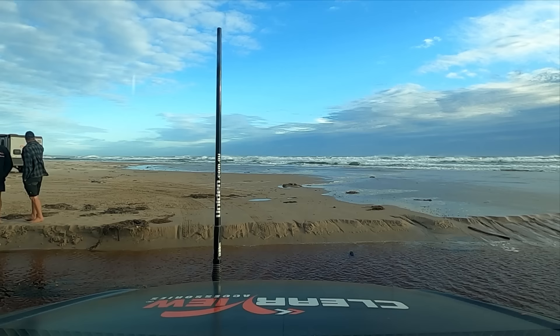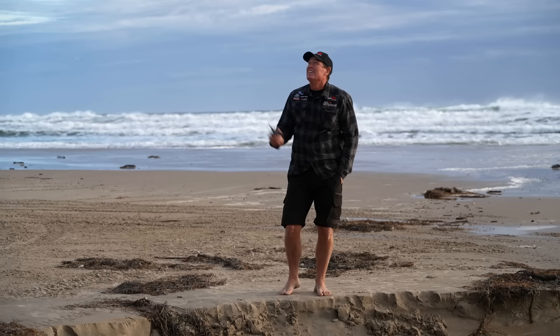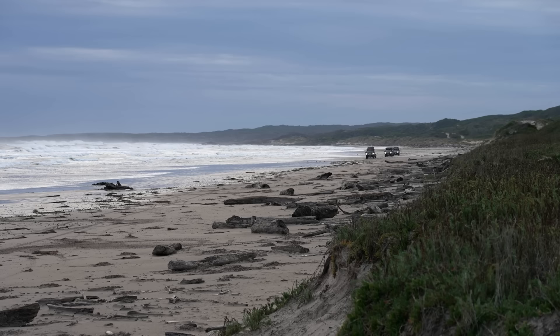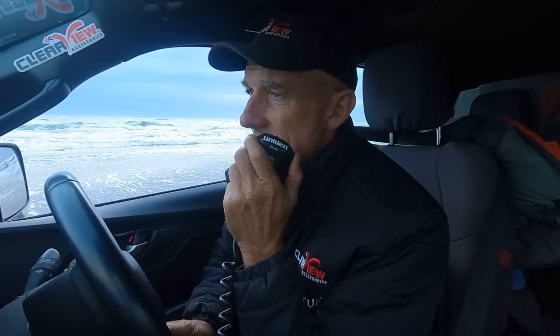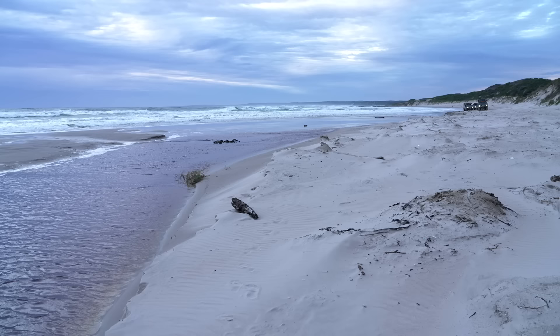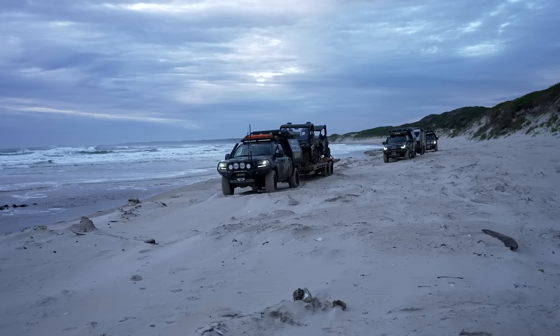We're going to head down further now and apparently there's another section before we pop up onto a headland and get around that. We're running out of time - we lose light really quickly here, like quarter to five, and it gets brutally cold. Sand's getting a bit softer. There's a creek ahead, a bigger creek - much bigger. And looks like this is where we exit to get around the headland.